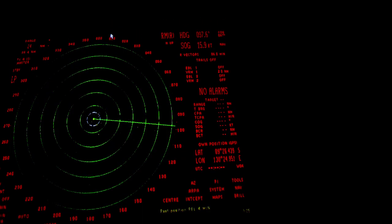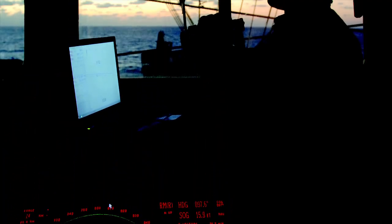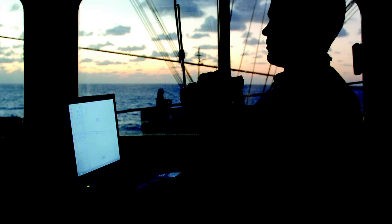Bridge combat, we have an unidentified surface contact, designated gun alpha, bearing 3-3-0 degrees, 25 miles, designated course speed 150-18-9.